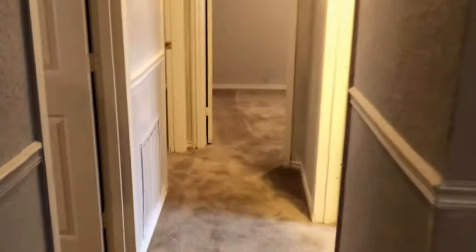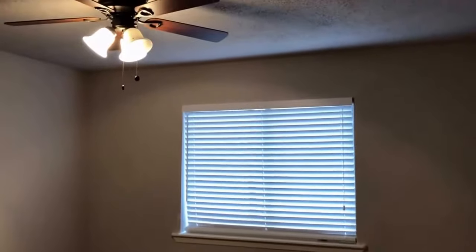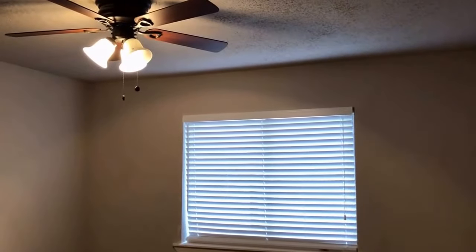Down the hallway are the three bedrooms. First up on the left is bedroom number three. Bedroom three has carpet flooring, neutral paint, a single window facing the backyard, a standard depth closet, and a ceiling fan.